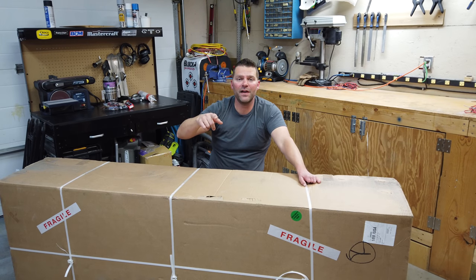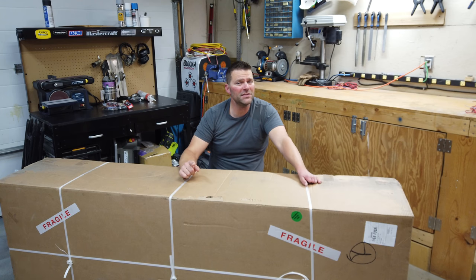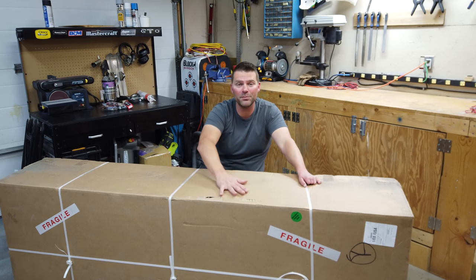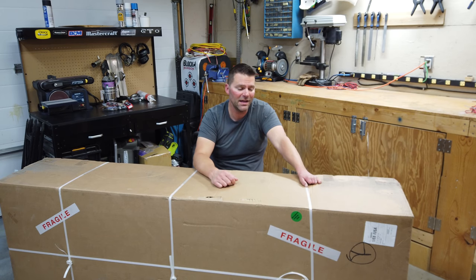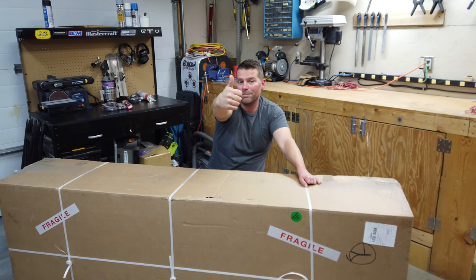Very, very happy. If it's your first time finding my channel, don't forget to hit that subscribe button and hit the bell so you get notified when I release new videos. I'm going to be doing a build video series on this plane. And don't forget to smash that like button.